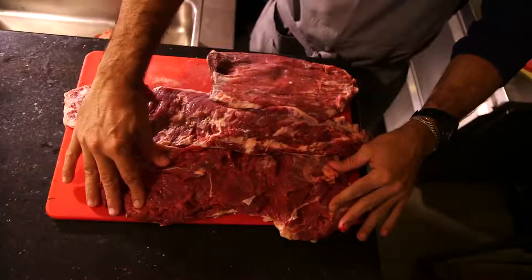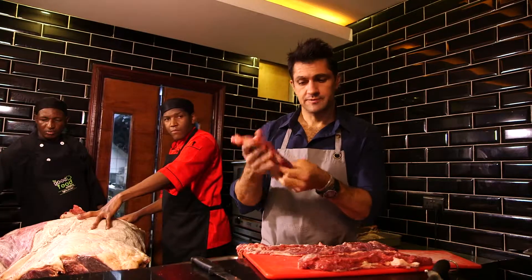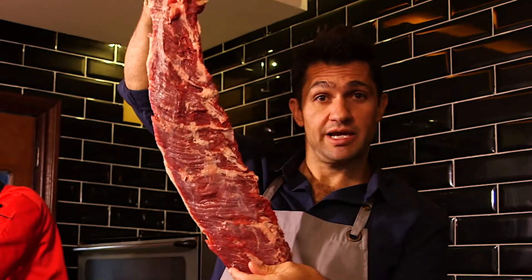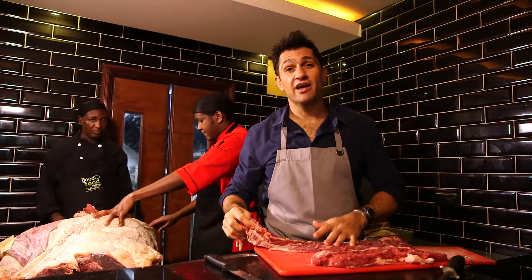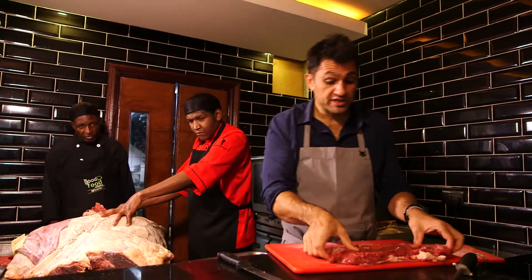Off the flank of the animal we get three amazing cuts from sort of this part. You get this baseball mitt cut, you get skirt which is this lovely piece of meat here. We also call this flat iron in the restaurant. Delicious grilled, it's a great barbecue cut, and then brisket here.